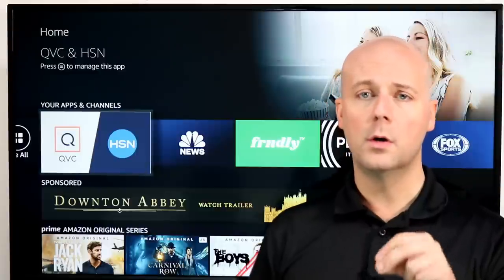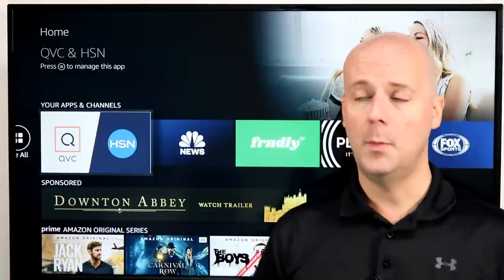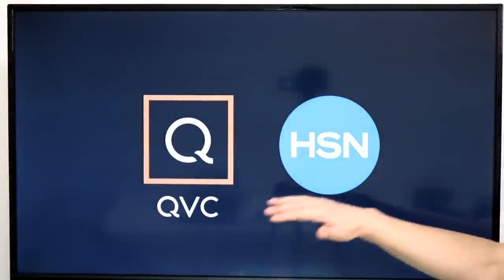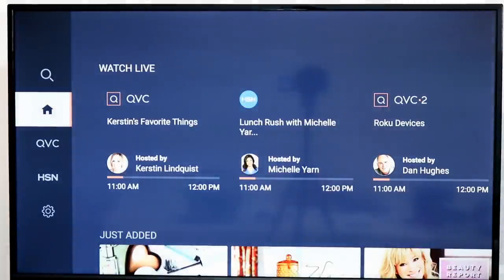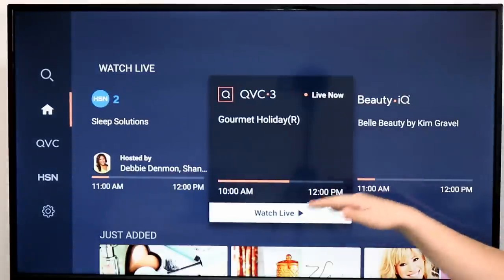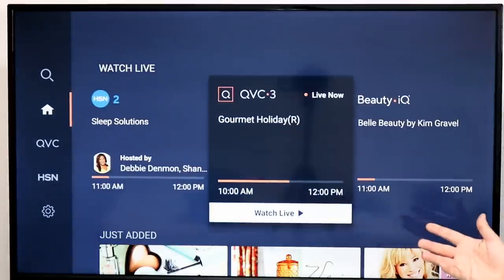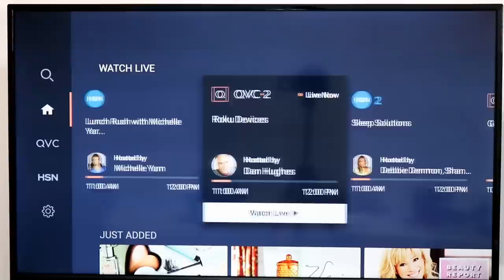Let's take a look at it. These are in no particular order. Some of them are brand new, some of them are very updated with some new stuff I wanted to point out. Starting off, under the new and very updated category, is the QVC and HSN Home Shopping Network channel. Now they used to have an app on the Fire TV, but it was two separate ones.